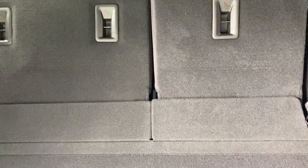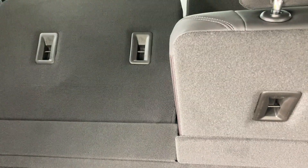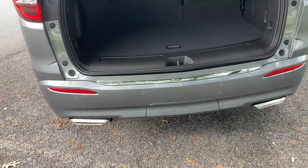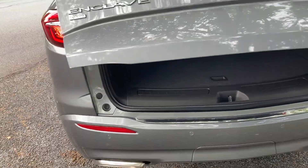Now this one does have the power folding third row, or second row as well. And then of course a hands-free power liftgate.